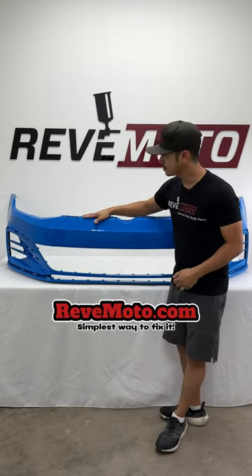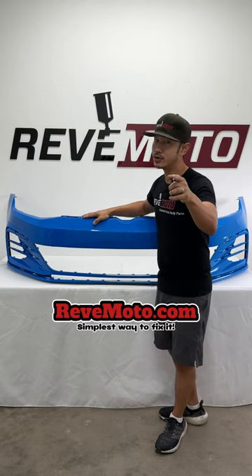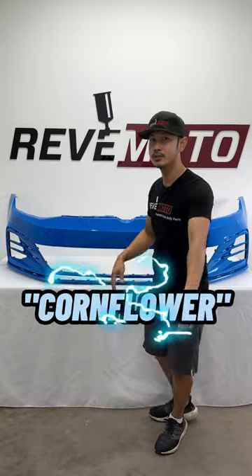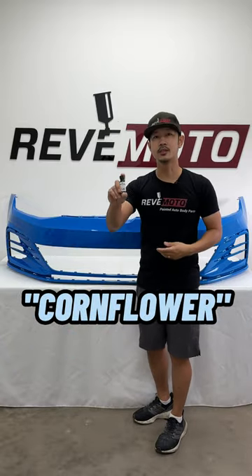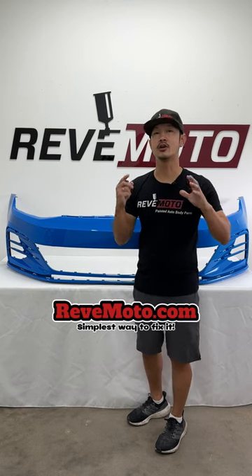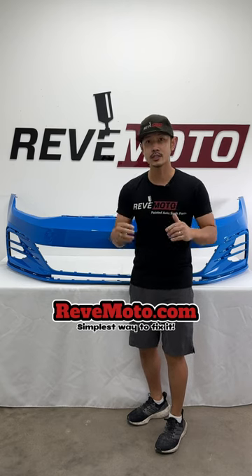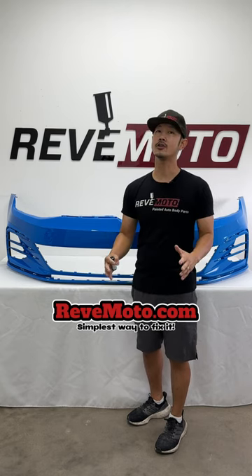If you guys need this particular bumper for your vehicle, the link's down below. Also use that coupon code and get yourself a free touch-up bottle to get those scratches and those rock chips fixed, making your car look brand new all over again. If you guys have any questions, comment down below and I'll answer all those questions for you.